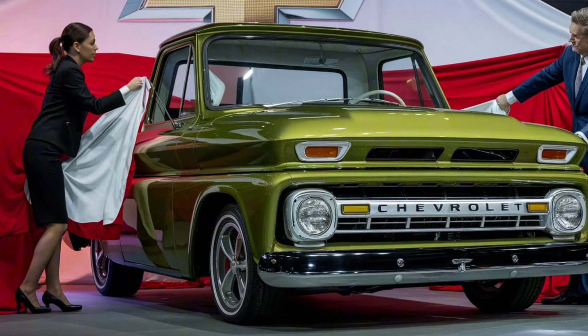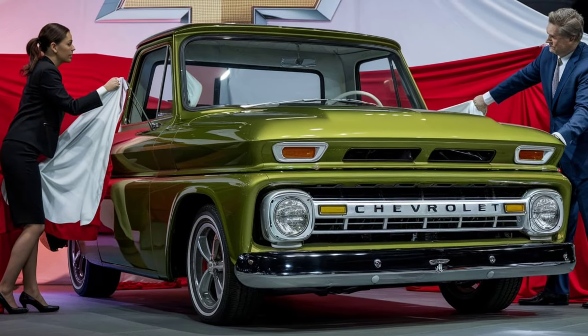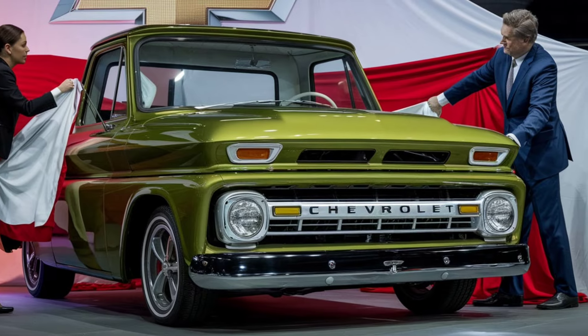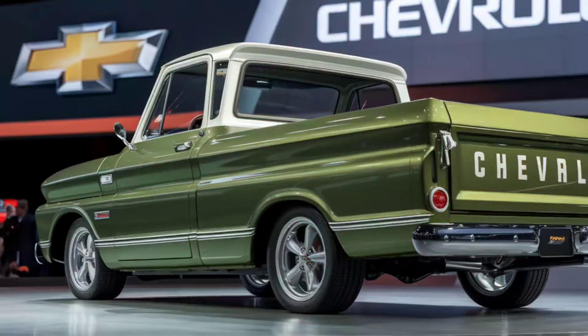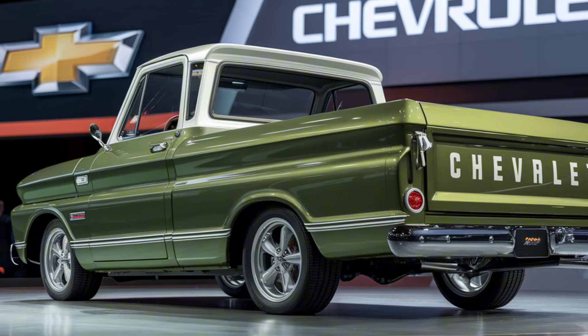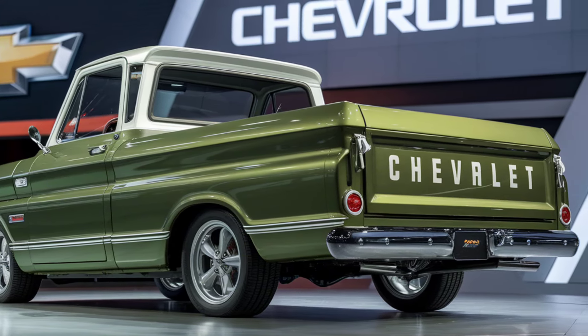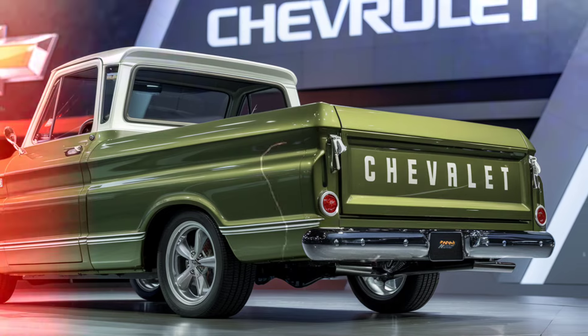Welcome to our channel. Today we're diving deep into the details of the 2025 Chevrolet C10 pickup truck. Whether you're a fan of classic trucks or just curious about this modern take on a legendary model, you've come to the right place. Let's get started.